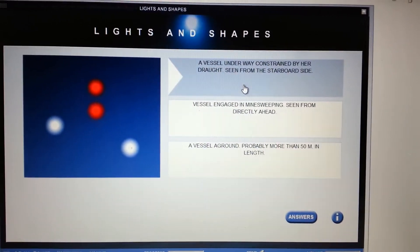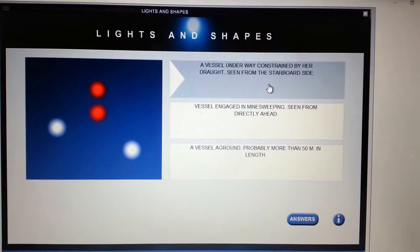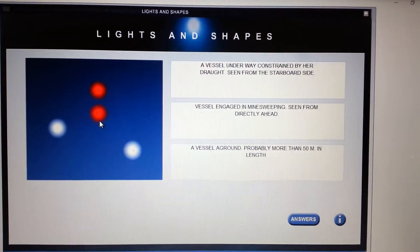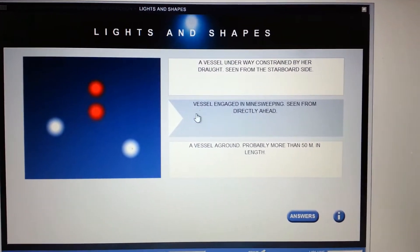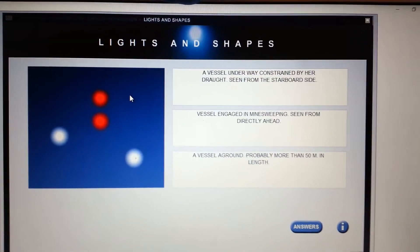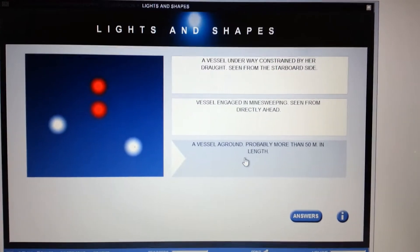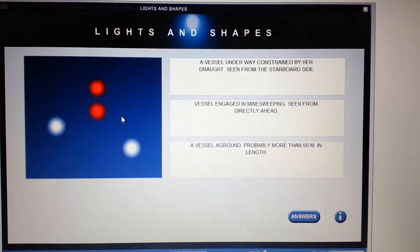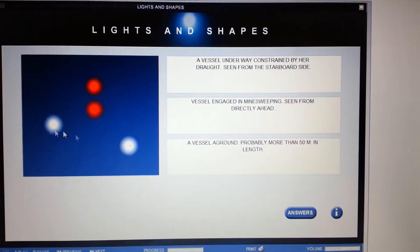Vessel underway constrained by her draft seen from the starboard side? If she was constrained by draft you'd see three all-round vertical reds, so it's not that. Vessel engaged in mine sweeping? Stop right there — mine sweeping would show three all-round greens in a triangular shape. So the answer is vessel aground, probably more than 50 meters in length: the two all-round verticals and the two anchor lights.